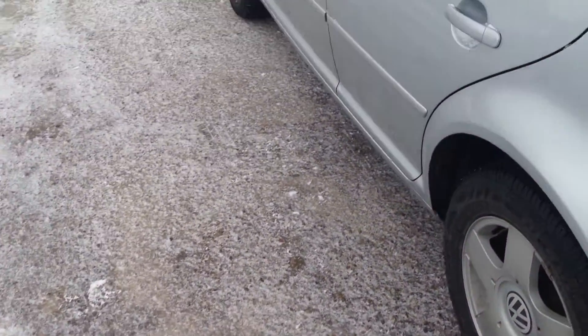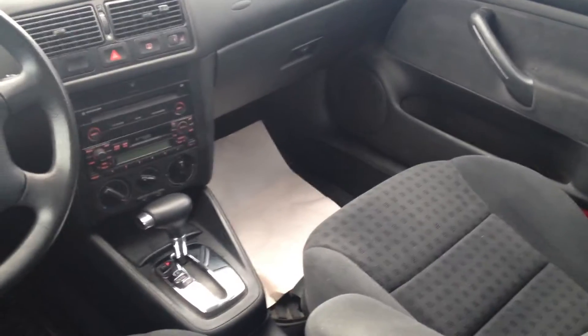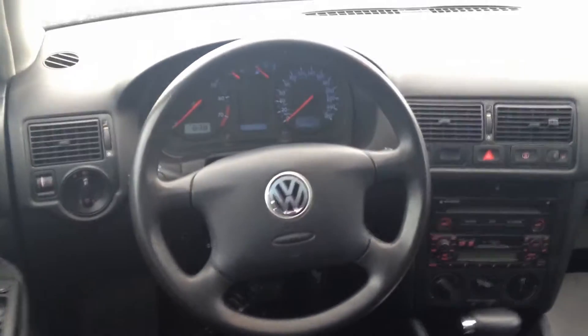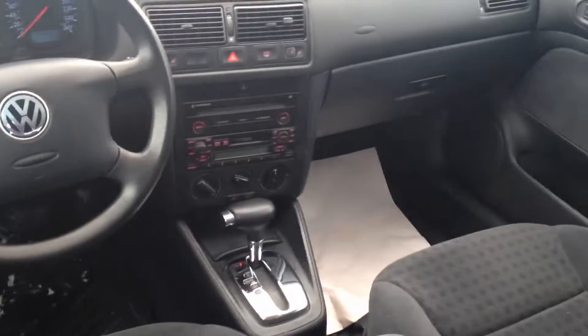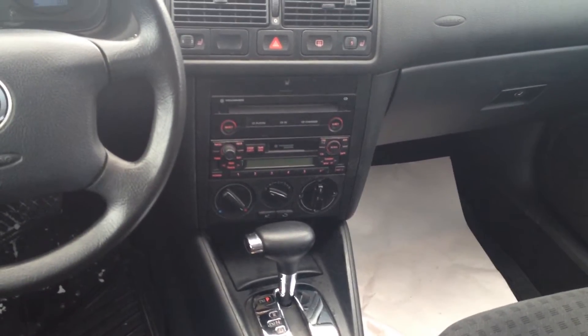Let's show you a bit of the interior. Comes with power locks, power windows, cruise control, CD player, CD changer, and cassette player.